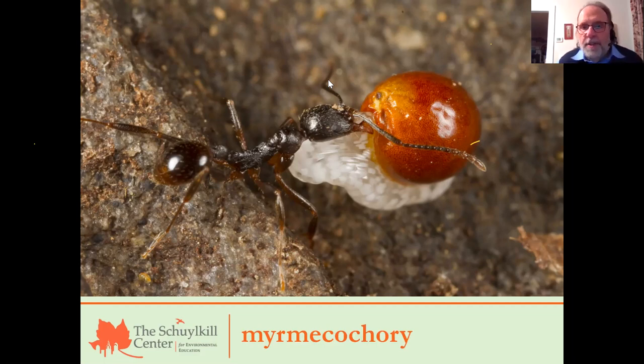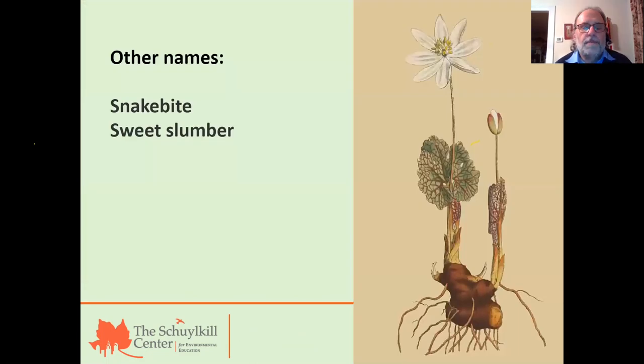There's a wonderful word for this: myrmecochory. The first half simply means ant, with the root M-Y-R-M-E, and the tail end means going in circles — I think ants go in circles when they see the elaiosome. So the flower is practicing myrmecochory, which is the relationship of ants to flowers: ants carry the seed away and plant it underground. Myrmecochory happens with a surprising number of flowers, including a few more that we're going to see tonight.